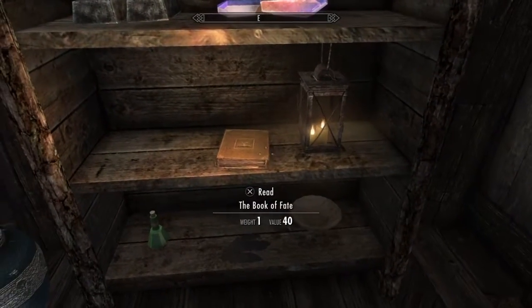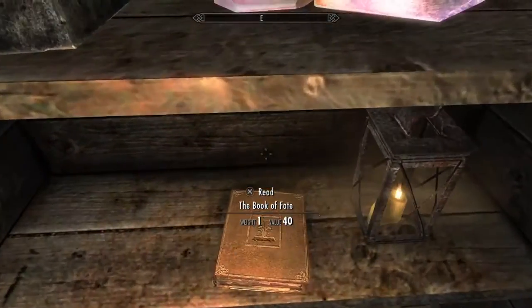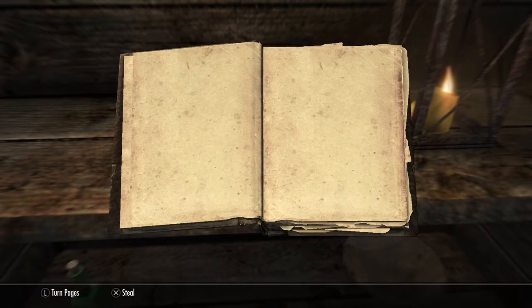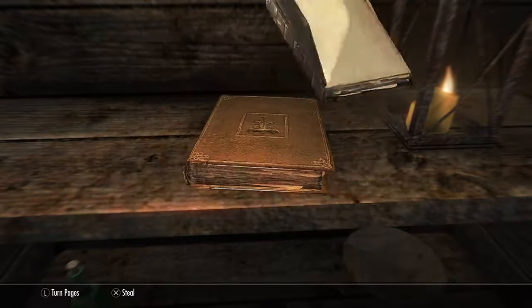And over here is the Book of Fate. This one I find really cool. You open up the Book of Fate and — yep, that's the Book of Fate right there. You're welcome.